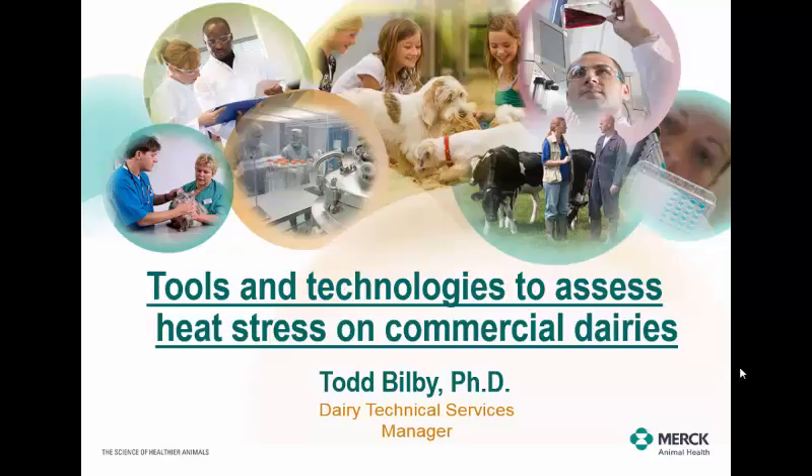I was asked to talk on tools and technology. This is based off a grant I've worked on for about two years — a climate change heat stress grant. I was at A&M and AgriLife, same as David, and collaborated with Florida and a few other groups. I want to go through some technologies being used on dairies for production purposes and how we might utilize these to assess heat stress in dairy cows.